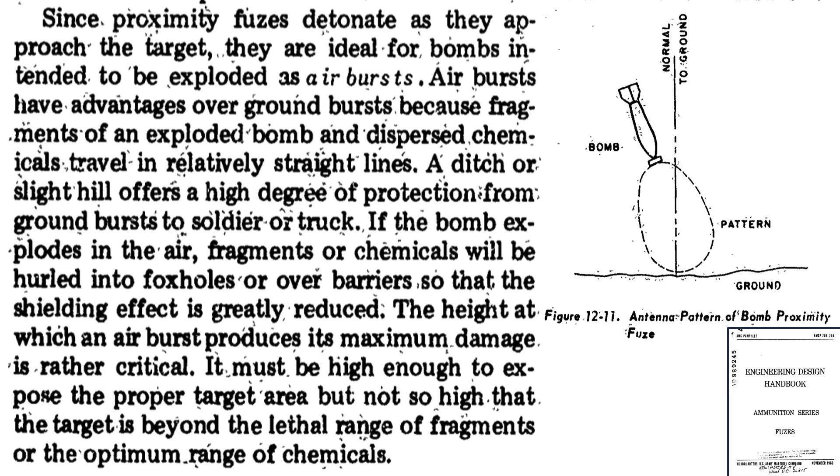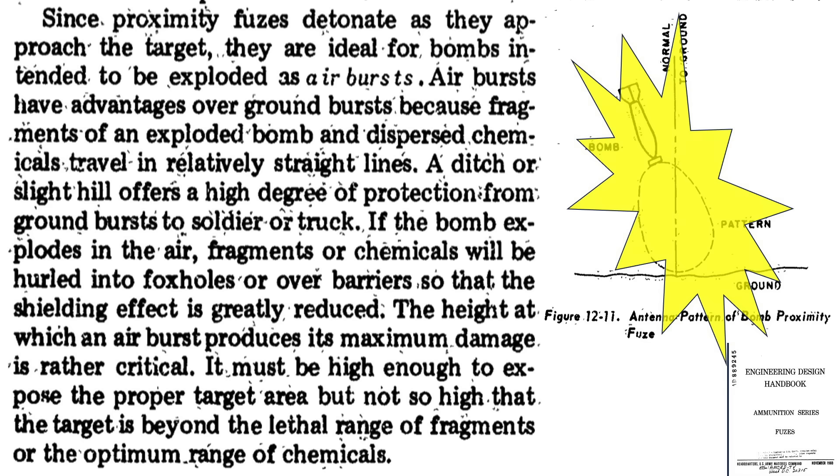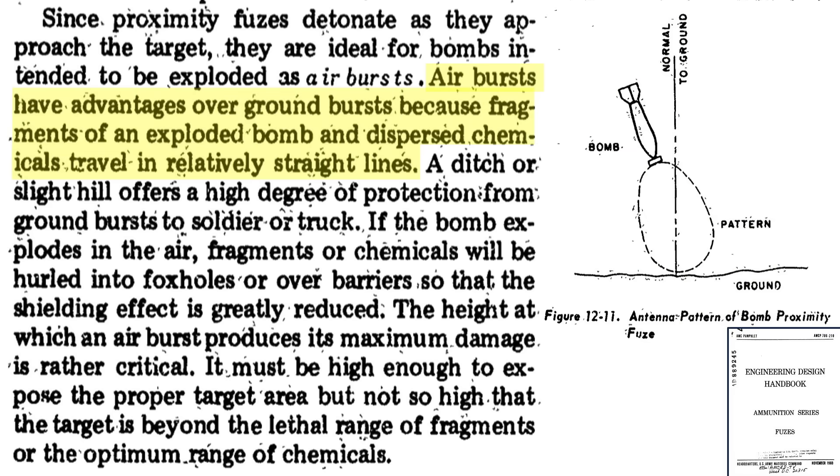The advantages of proximity fuses are described on this page from an Army Material Command handbook on bomb fuse selection. Proximity fuses detonate the bomb's explosive fill prior to target contact — they are air burst weapons. The sensor in the fuse starts the bomb's detonation train at distances around 40 feet from the target, showering the zone with bomb fragments from above. An air bursting bomb can be more damaging than a contact fused bomb, as bomb fragments travel outward and downward at detonation. A hill or ditch can shield a soldier from a ground detonation, but air bursting bomb fragments may be projected over these barriers.